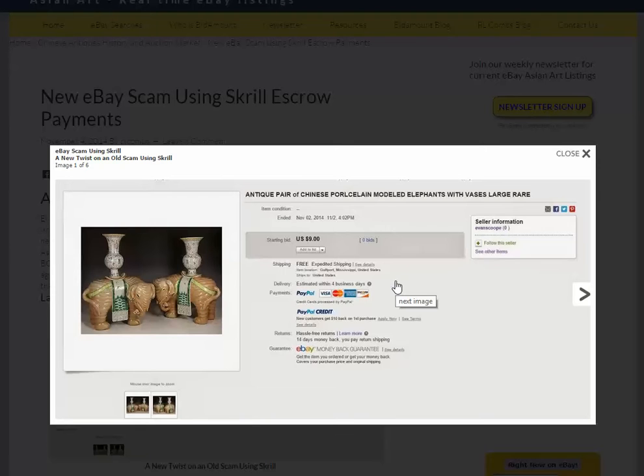It's being sold by somebody with zero feedback. I thought initially, maybe the fellow with zero feedback bought them, doesn't want them, or needs to get his money back and is trying to sell them. But when I went down and looked at the listing itself, I began to get very suspicious. First, there are no dimensions at all, no condition report, nothing — just the headline at the top of the page.